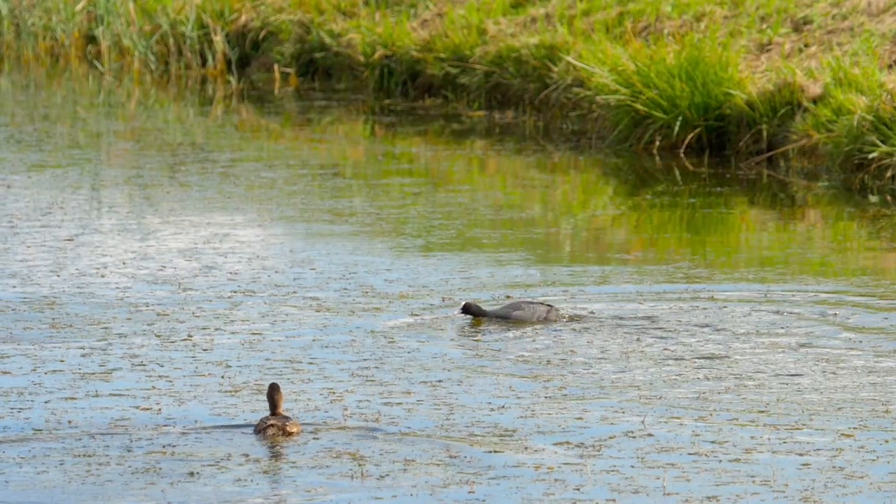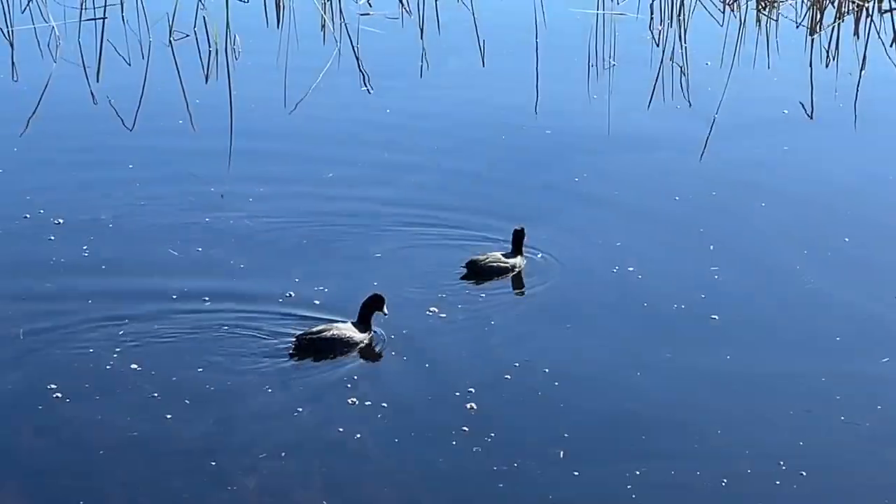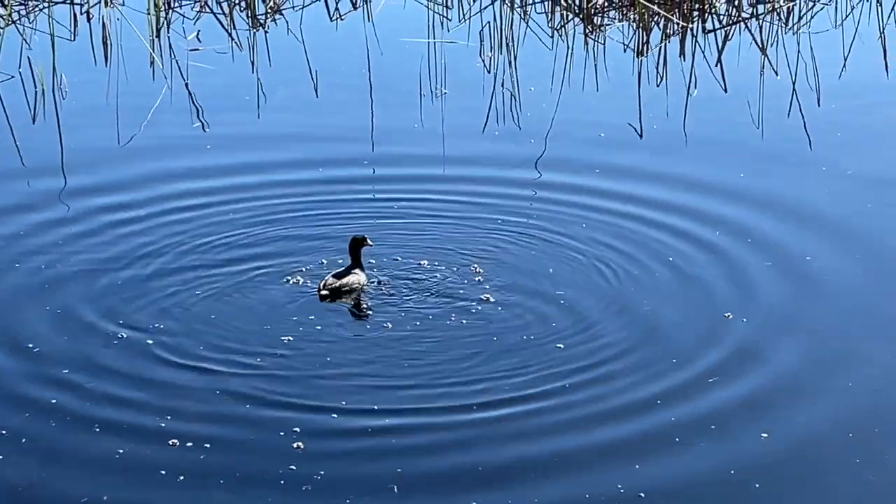These migratory chicken-like birds prefer freshwater environments, but may temporarily live in saltwater environments during the winter months, like these here spotted on Sullivan's Island.